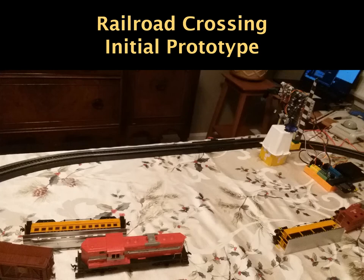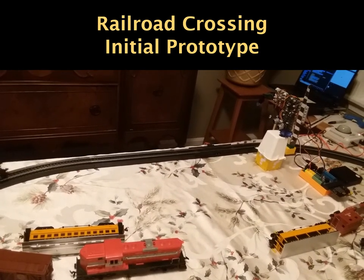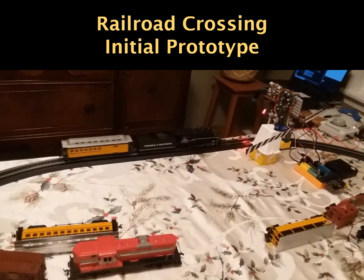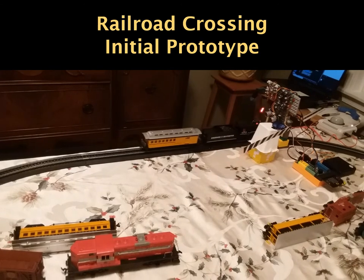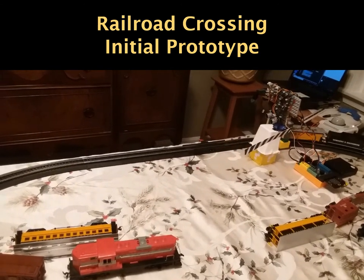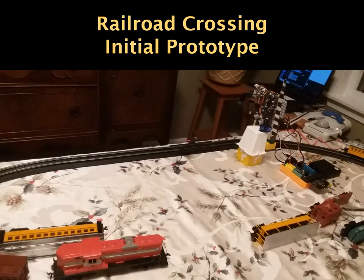Students are asked to design, build, and program a system that will act as a railroad crossing. The system will use ultrasonic sensors to detect when a train is approaching a crossing in either direction. Lights and sounds will be activated and gates will be lowered using position servo motors. Time, date, and direction of travel will be added to a list based on which ultrasonic sensor is triggered. Once the train has passed, the gates will raise and the lights and sounds will be turned off.